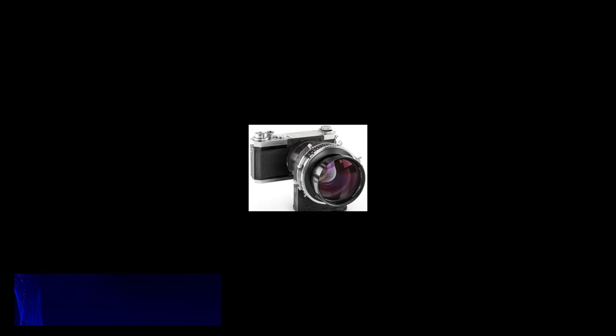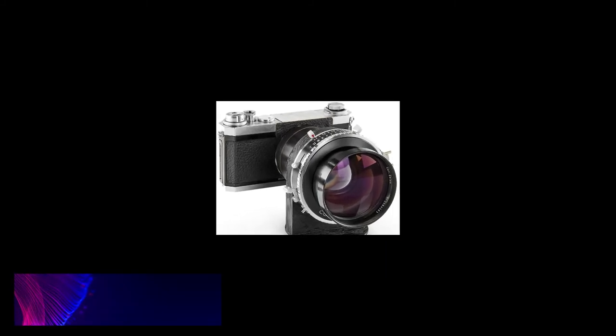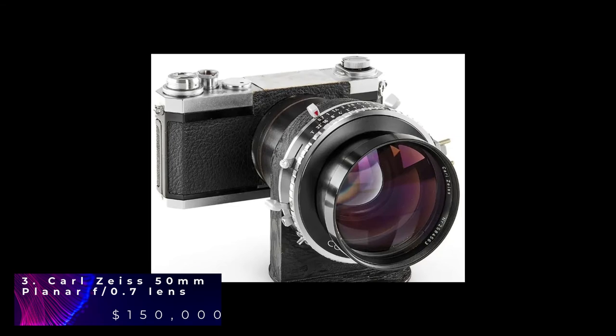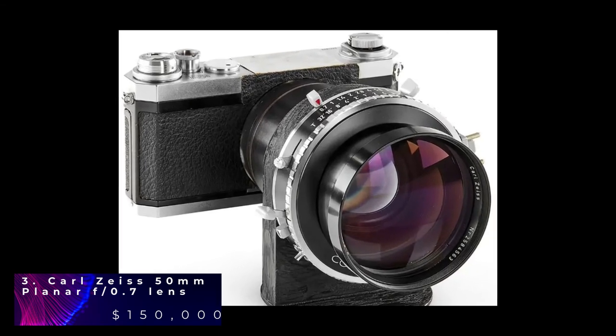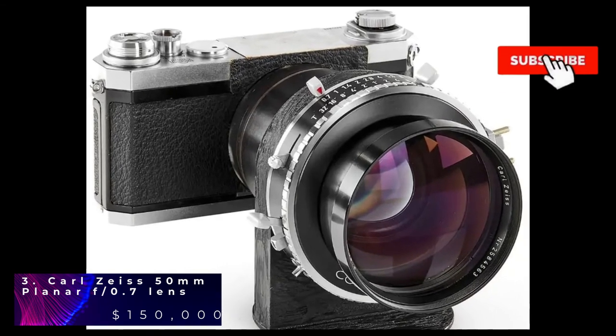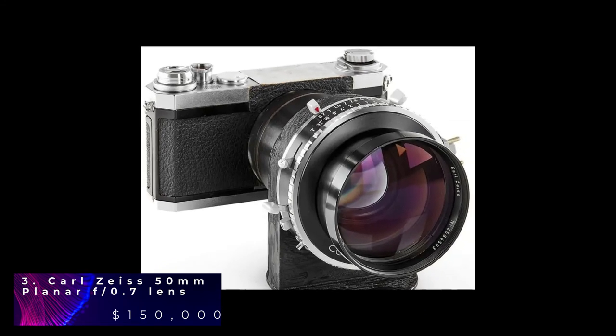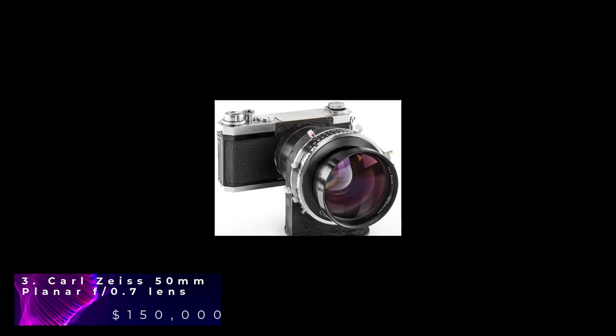Carl Zeiss 50mm Planar is an incredible lens. This camera lens was first made in 1966. Since then, it has been used for the Apollo Lunar program of NASA. It has been designed to capture the far side of the moon. The lens makes it possible to capture incredible images in any lighting. Of the lenses manufactured by Carl Zeiss, six were sold to NASA and three were sold to Stanley Kubrick.